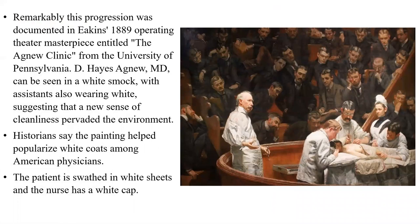Now you will see in this picture that the surgeons are wearing white. Remarkably, this progression was documented in Eakins' 1889 operating theatre masterpiece entitled The Agnew Clinic from the University of Pennsylvania. D.H. Agnew can be seen in a white smock, with assistants also wearing white, suggesting that a new sense of cleanliness pervaded the environment. Historians say the painting helped popularize white coats among American physicians. This picture is the first in history, also known as Agnew's picture, where physicians are wearing white clothes for the first time. The main mechanism was antiseptic, which became famous after Lister, and that is why the laboratory coat, worn by those considered scientists, was turned into the physician's coat.